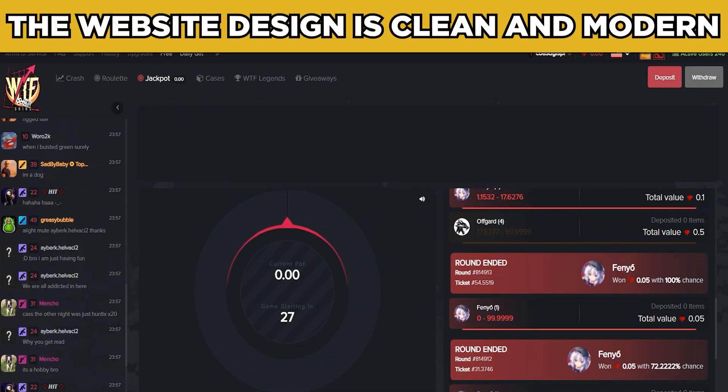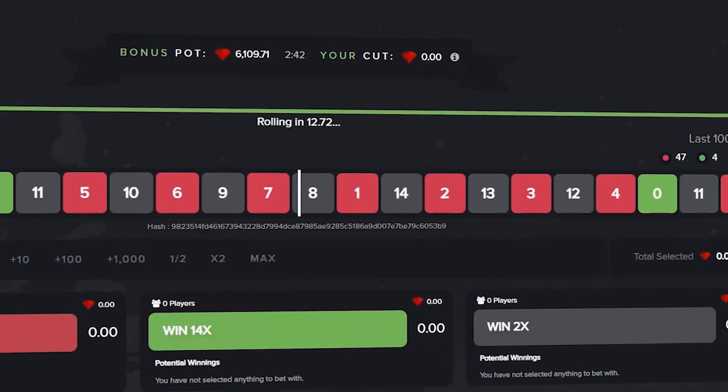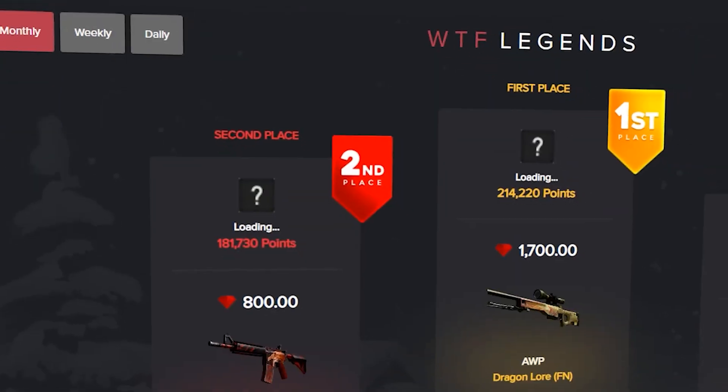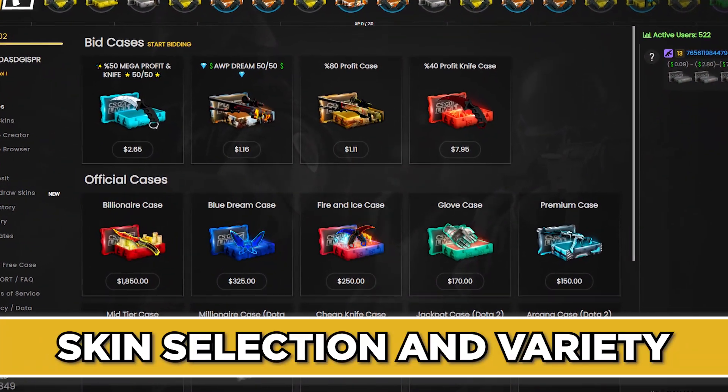WTF Skins boasts a user-friendly interface that is visually appealing and easy to navigate. The website design is clean and modern, with intuitive menus and search options, allowing users to effortlessly browse through a wide range of in-game skins and items.